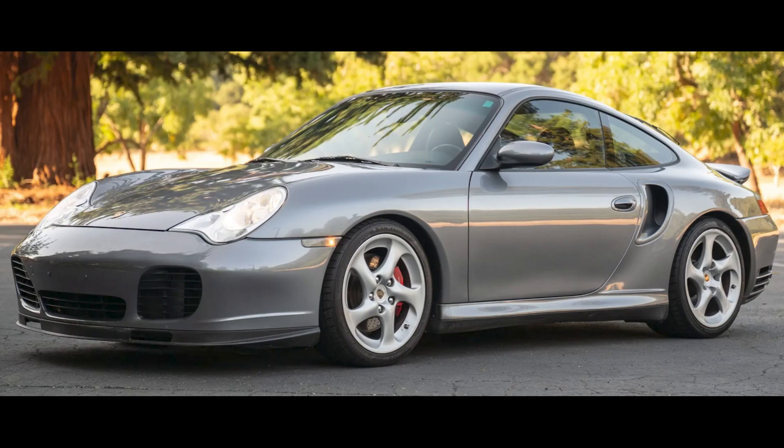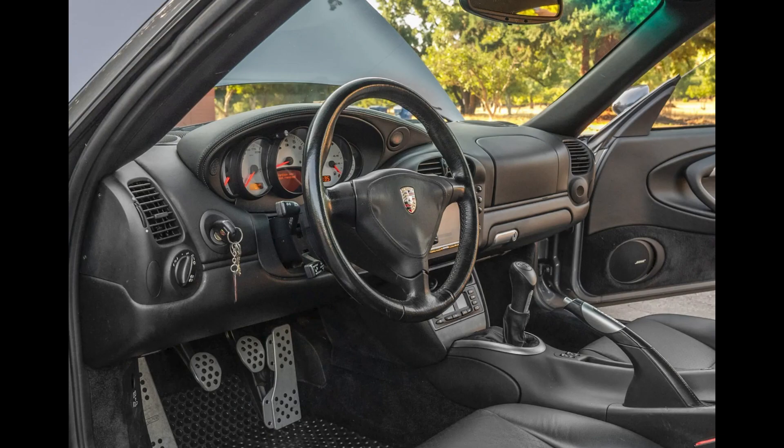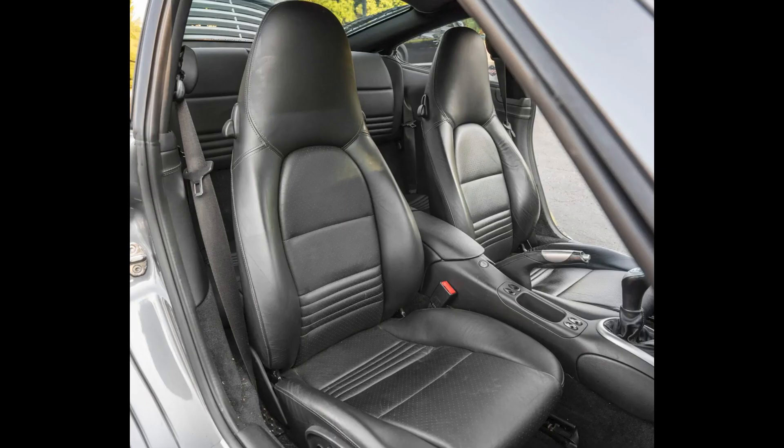A Seal Gray 34,000-mile 2002 911 Turbo Coupe sold for $67,000. A little high for this car in its present condition. It seems to have been purchased by a dealer, so we may soon see this again.